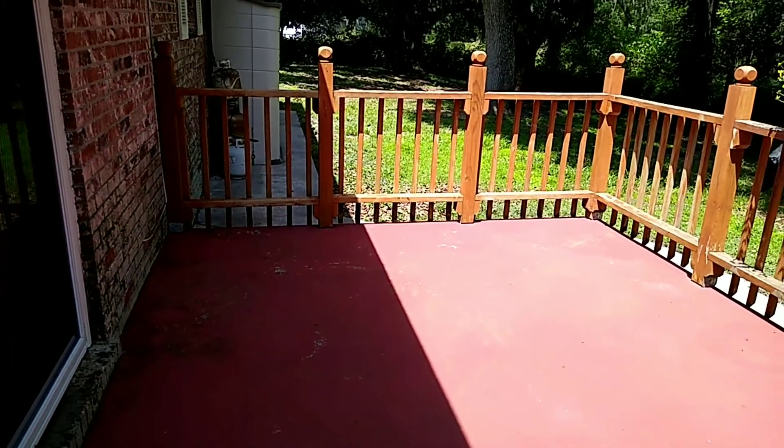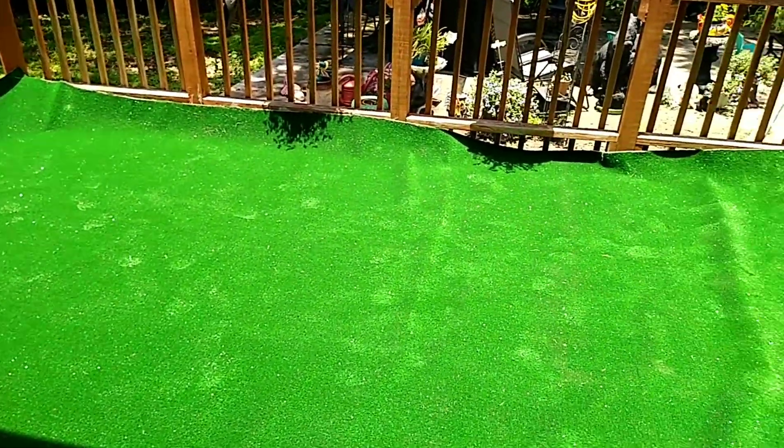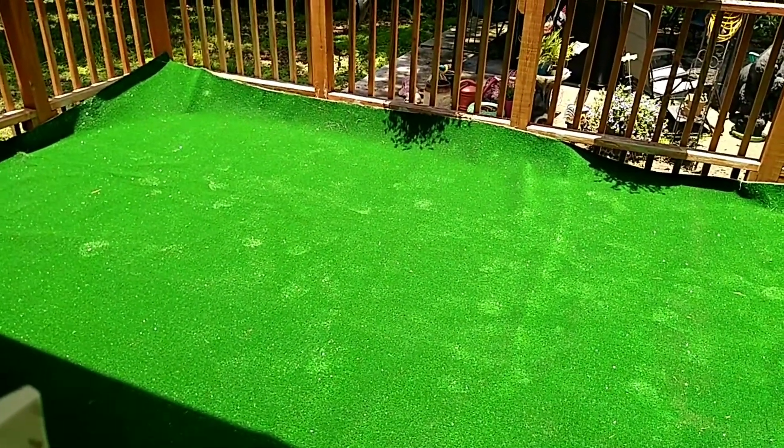We just laid the carpet down. Now we've got to flatten it out, trim it on the edges, and then we'll be ready to put all of our stuff back up here.